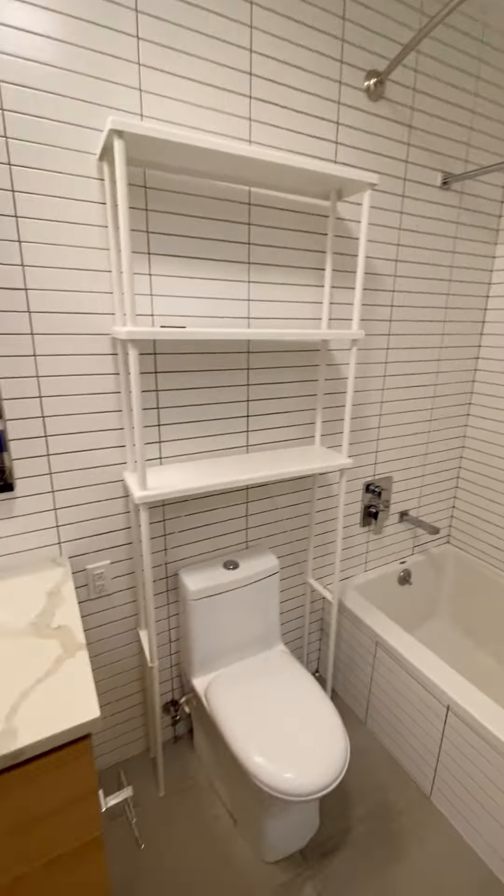Here is the first bathroom. This is a 1.5 bath. You have central AC and central heating. Here is the closet.